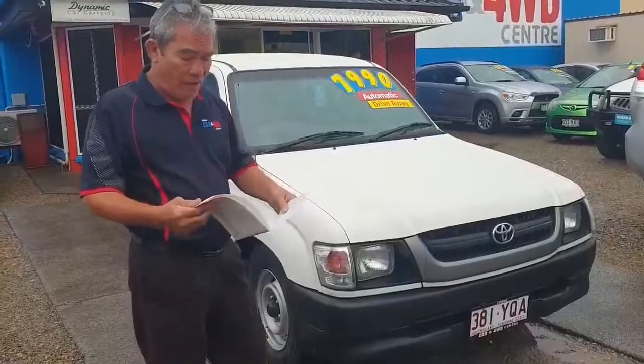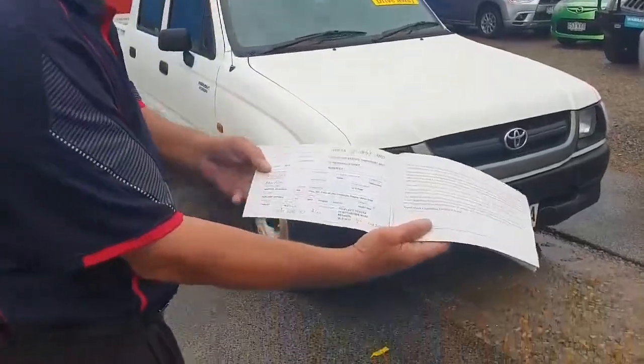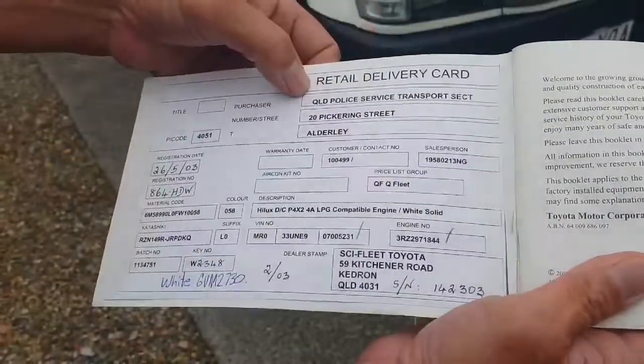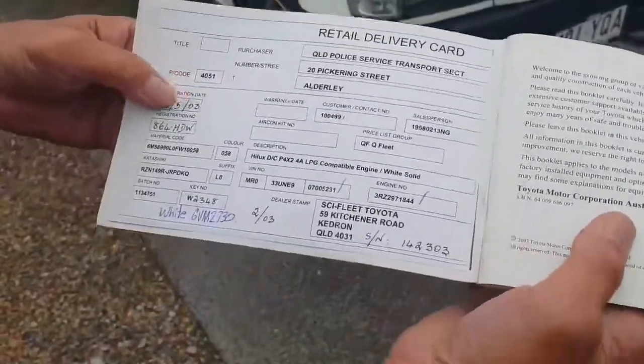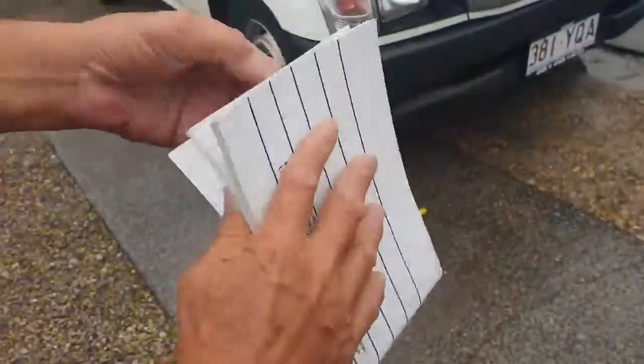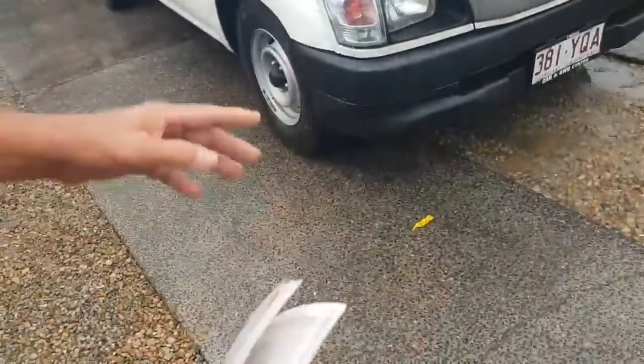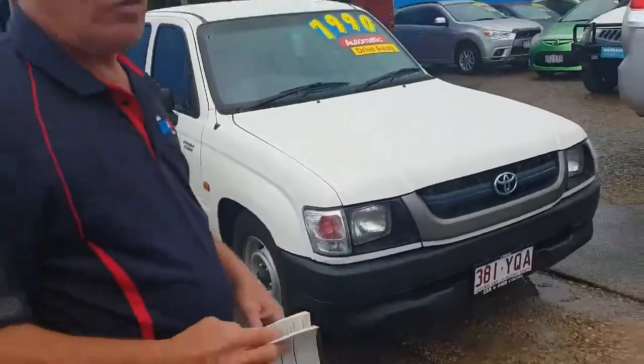First thing I want to show you, mate, is the book. As you can see there, the first people that owned it was the Queensland Police Services transport section. The service history in the book is pretty good. The police services did have the car up to 100,000km. Its next service is due at about 70,000km I think. So the service history is quite good on the car.